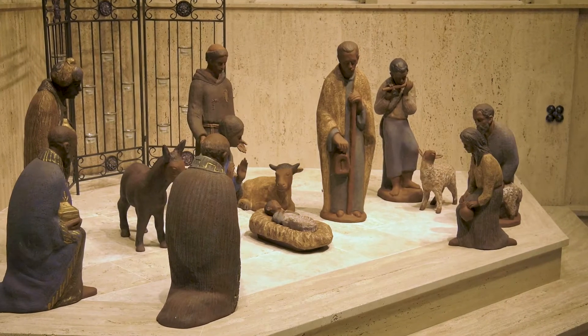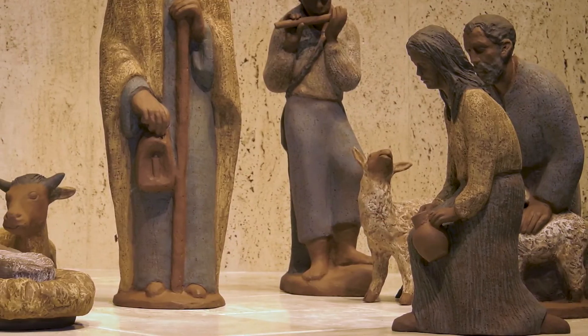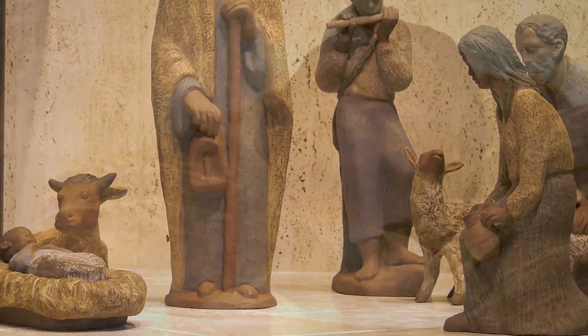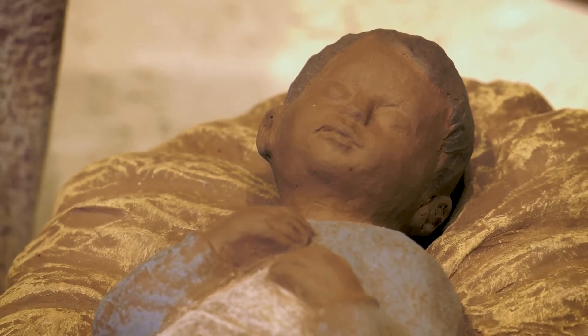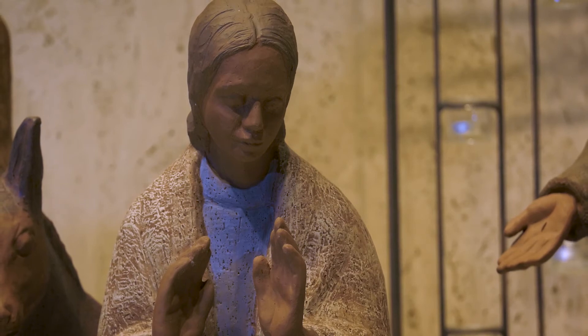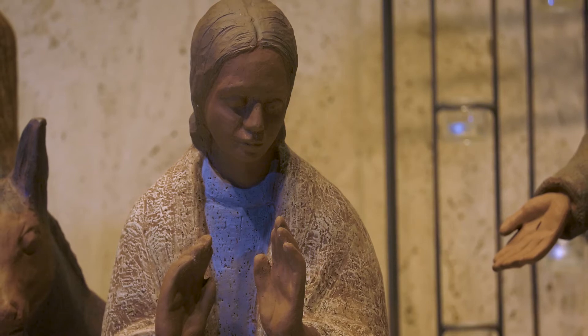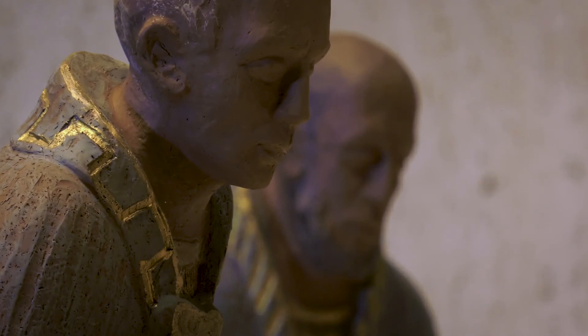The church's nativity scene was reproduced from original designs of Helmut Berger and created in Germany in the ceramic studio of Gregor Lorcan. The figurines are made of clay and the colors are burned on the surface. The faces and hands are intentionally left unpainted in their natural color to communicate the universal nature of humanity.